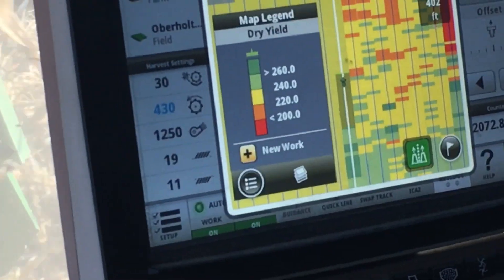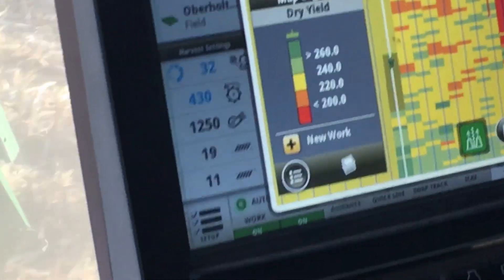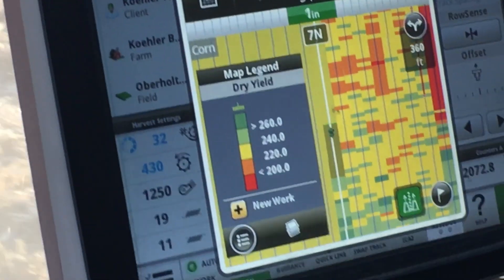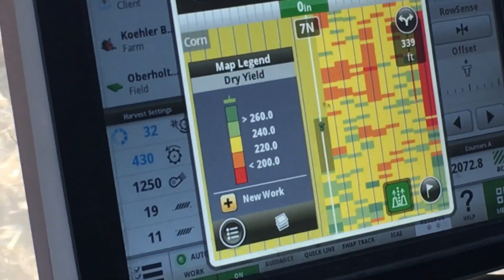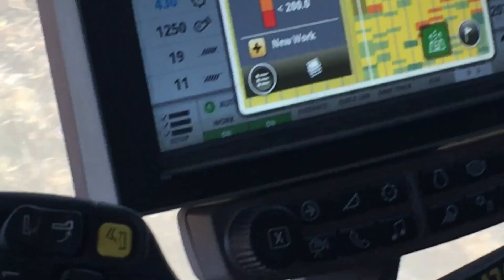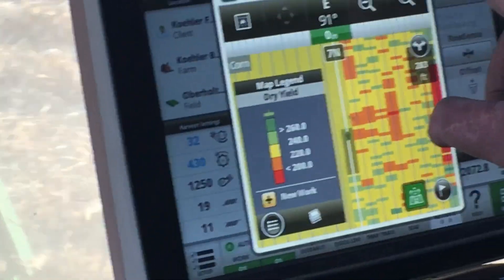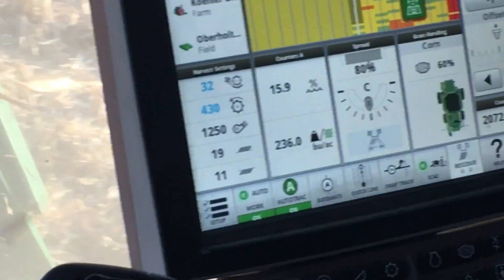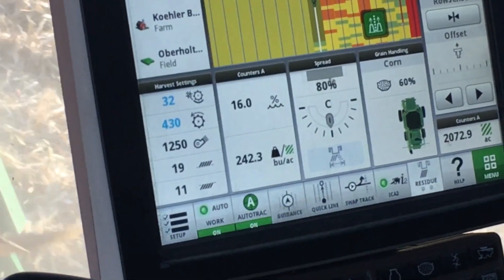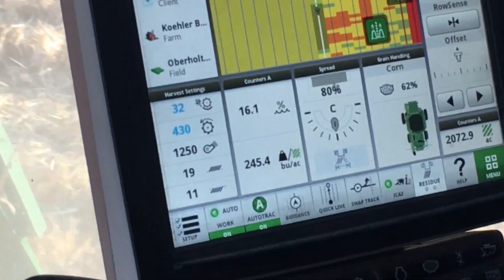On this screen here you can see the ranges — the color codes clicked on there. The red is just under 200 bushels an acre, which isn't bad. The high end, because it just goes through 60, you can see where the yield is anywhere between 230 and 250 bushels an acre, and we're going to now do the rest of the field here.